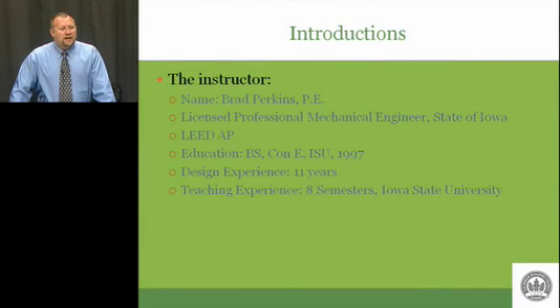My name is Brad Perkins. I am a lecturer here in the Construction Engineering Department. I'm a licensed professional mechanical engineer in the state of Iowa. In 1997, I graduated from Iowa State with a degree in construction engineering with a mechanical emphasis.